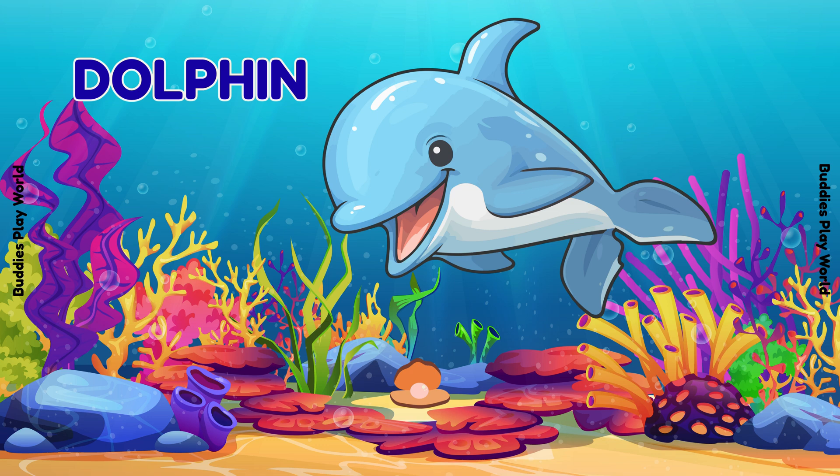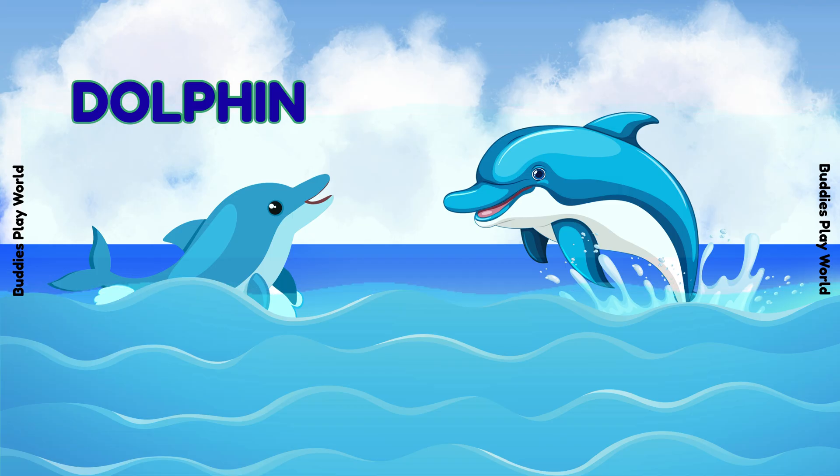Look! It's a dolphin! Dolphins are super smart! They love to jump and play! Can you say dolphin? Great job!